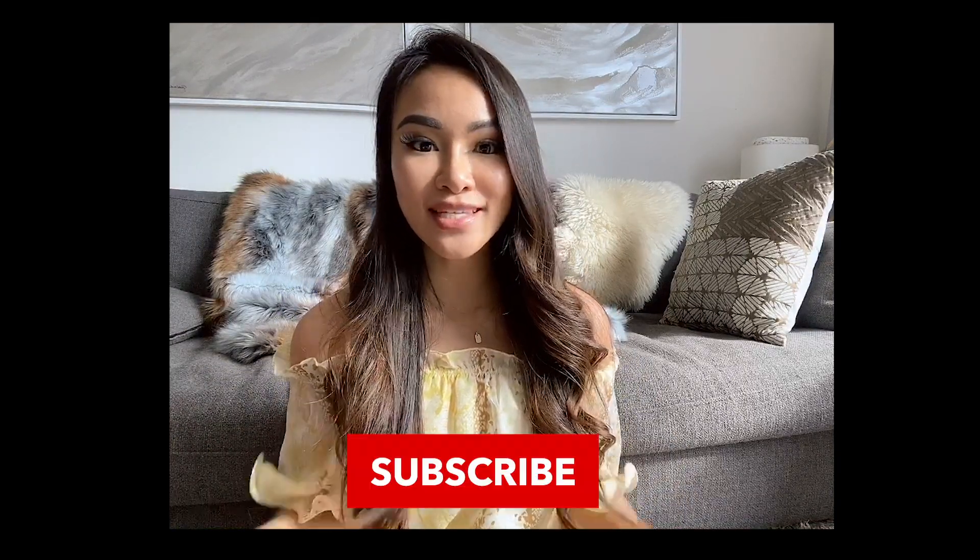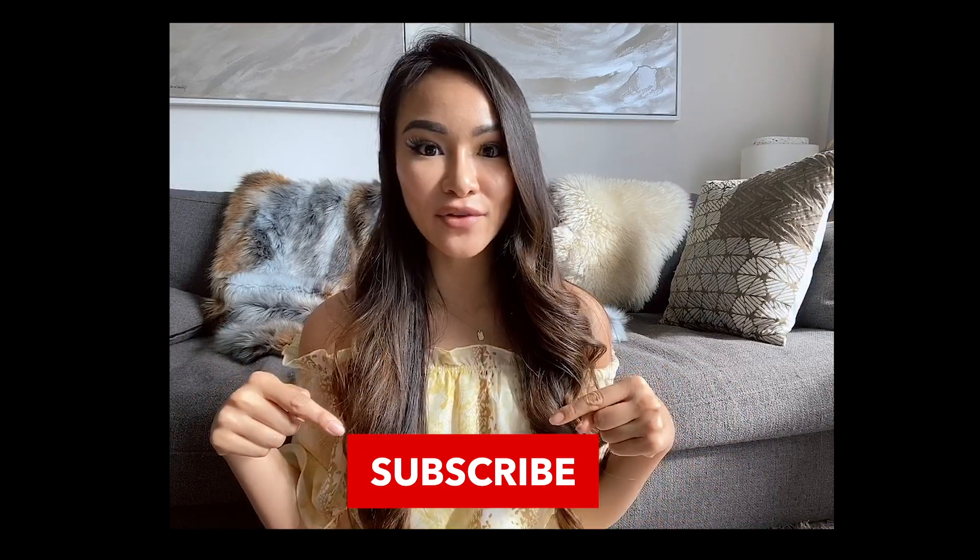That was the end of my first video about how to become an optometrist. If you enjoyed it, please hit subscribe below and I'll be sharing more content. If you're interested in the application process, how to be a strong candidate, and tips and secrets, watch the next video and I'll share that with you.